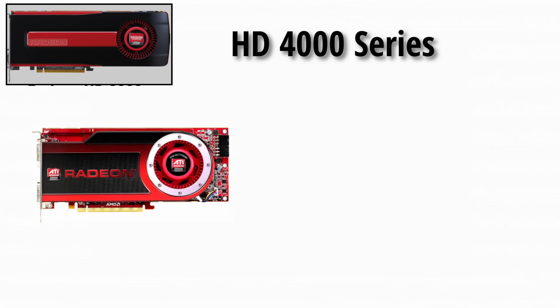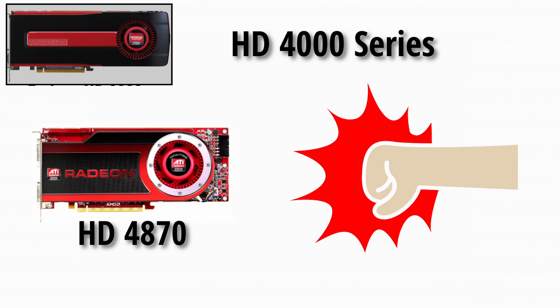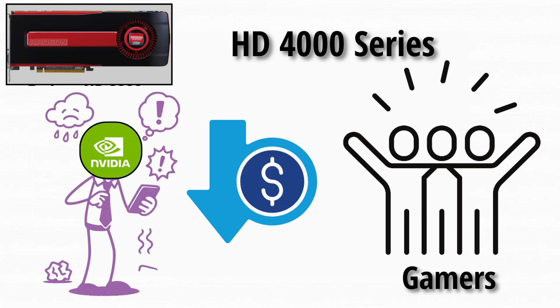HD 4000 series: then came the HD 4870, the people's champ. This GPU offered incredible performance for the price and punched above its weight. It forced NVIDIA to cut prices — a huge win for gamers everywhere.